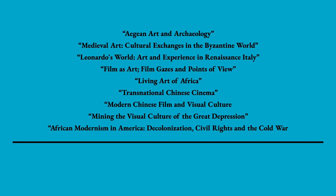Our upper-level courses are much more focused on specific geographical areas and cultural topics. From Aegean art and archaeology, medieval Byzantium, early modern Italy, African art, Chinese cinema, to American and African modernisms, our courses give you deep societal context for visual and intellectual issues that make you better visual thinkers and critical analysts. Moreover, we have a wide range of topics beyond what is listed here waiting for you to explore.